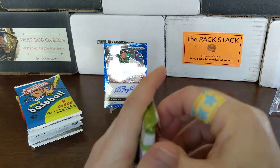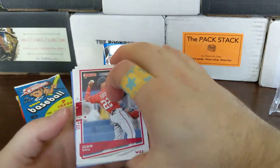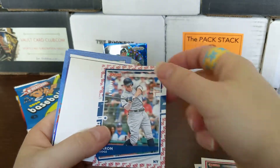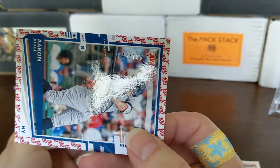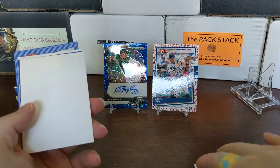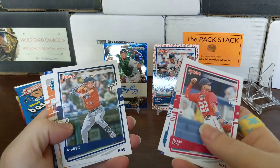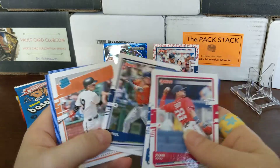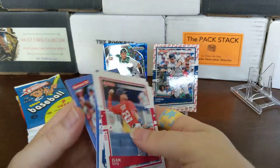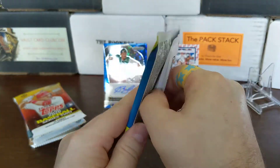2020 Donruss — looks like we got a spacer. Juan Soto. We've got a numbered-out-of-100 card — Aaron Judge, number 43 out of 100! That's nice. That might take it over the Sean Murphy auto — let me know what you think in the comments. Eduardo Escobar, Mauricio Dubon, Cal Ripken, and a Jose Canseco. Donruss is in the lead personally for me.